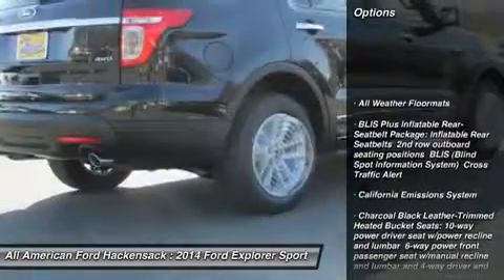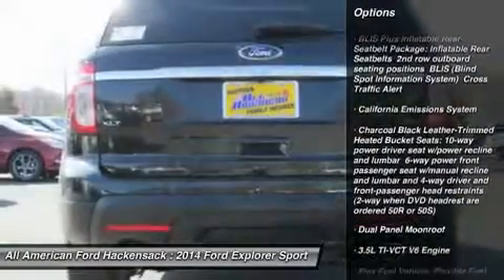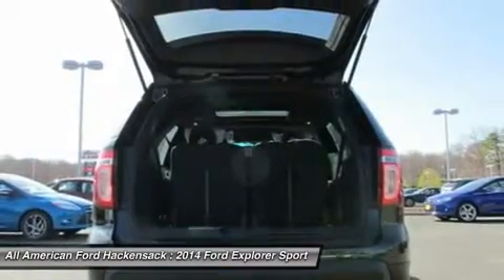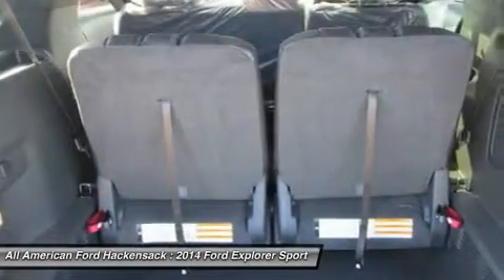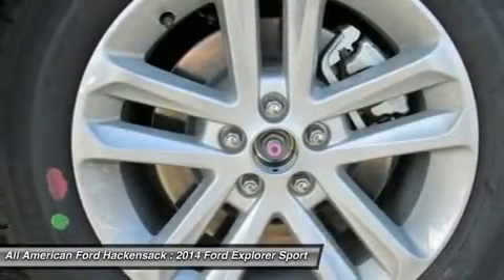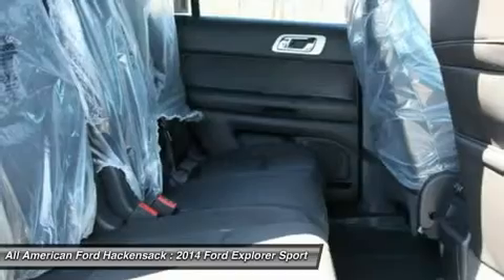Power passenger seat. Power lift gate. Anti-lock braking system. Steering wheel audio controls. Power steering. Adjustable steering wheel. Four-wheel drive. Four-wheel disc brakes. Aluminum wheels. Rear defrost. Your new ride is just a phone call away.